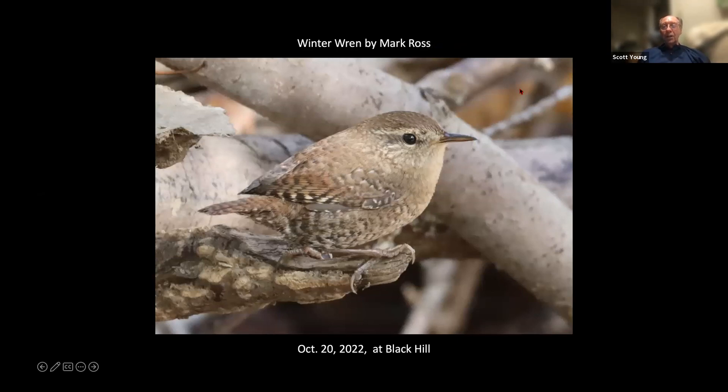I like this nice shot of the winter wren by Mark Ross. If you're looking for winter wrens, one suggestion I have is to go to the Potomac and sit down near the shore, and often they'll come by if you don't move and you can get long looks at them.